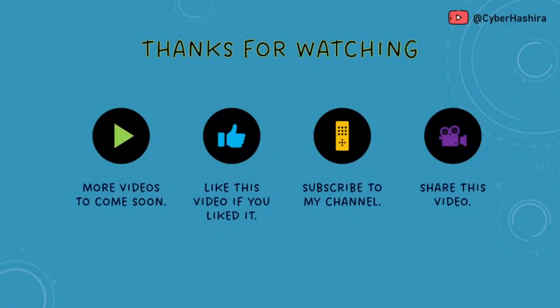That is all for this video. I hope you found the content useful, interesting, and informative. If you enjoyed what you saw, give this video a like. You can also support my channel by subscribing to it. I'll see you soon in another video. Bye for now.